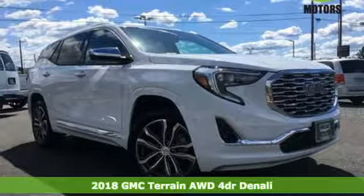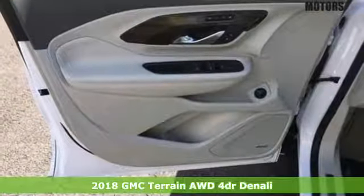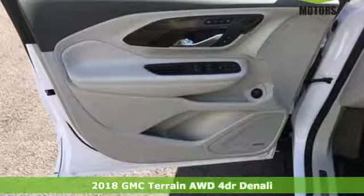Here's a 2018 GMC Terrain. GMC, it's not just a vehicle, it's a professional-grade tool.